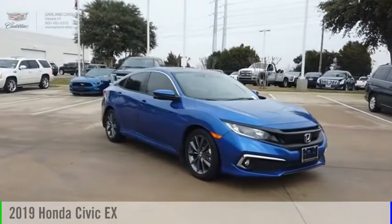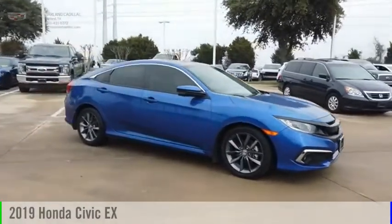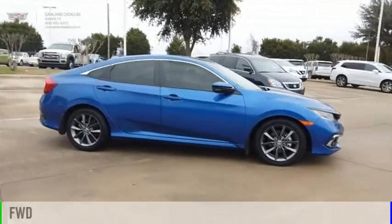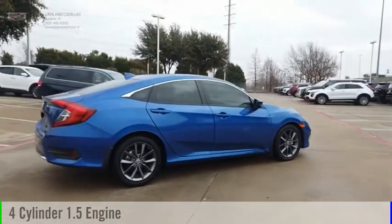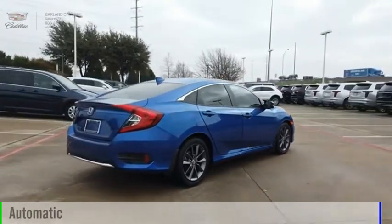You are going to love the 2019 Civic. This vehicle is powered by a front-wheel drive, four-cylinder, 1.5-liter engine, and comes with an automatic transmission.